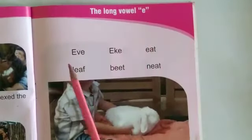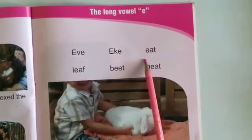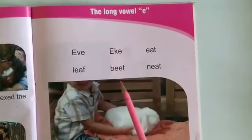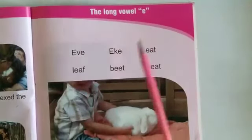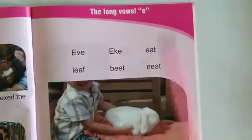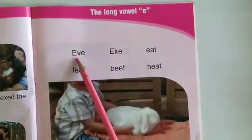We are going to read the long vowel E. Let's start reading: eve, eek, eat, leaf, beat, neat. One more time: eve, eek, eat, leaf, beat, neat.